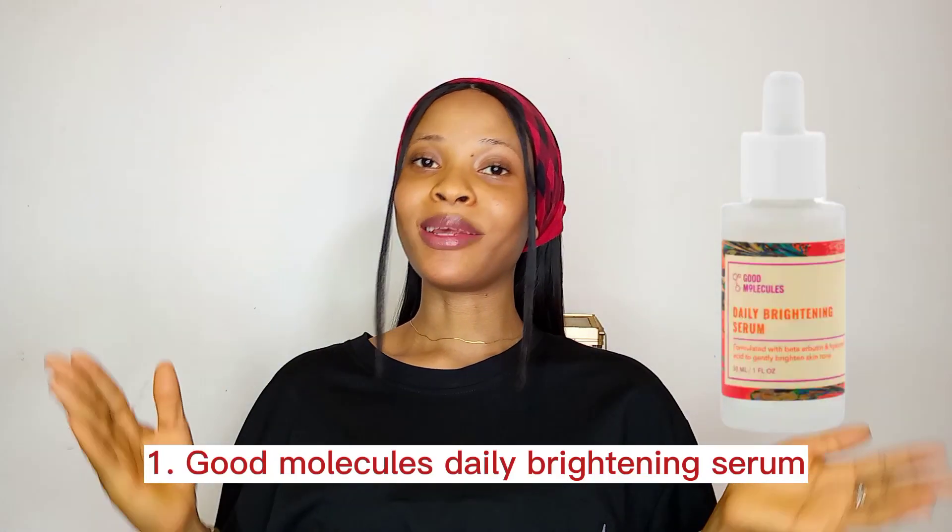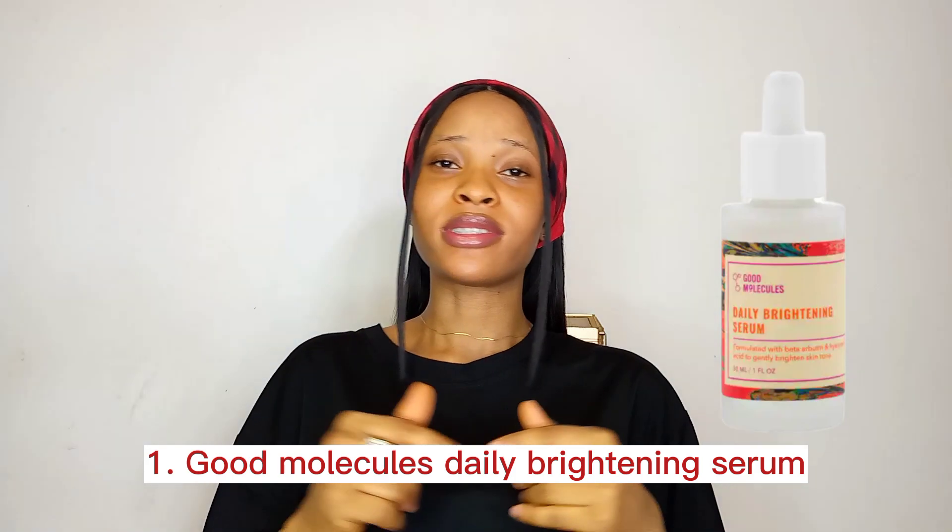The first serum on my list today is none other than the Good Molecules Daily Brightening Serum. If you're targeting dull skin, dark spots, hyperpigmentation, or uneven skin tone, this serum might be the right choice for you. It contains beta-arbutin and hyaluronic acid. Beta-arbutin helps to reduce melanin production, giving you a brighter skin, while hyaluronic acid keeps the skin hydrated and moisturized. So if you want an even-toned complexion, Good Molecules Daily Brightening Serum is a great option.